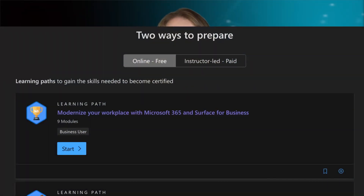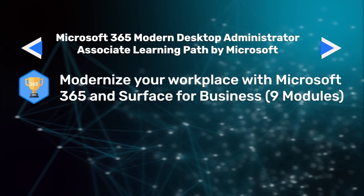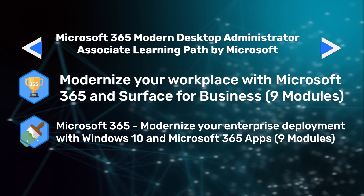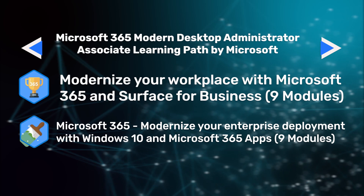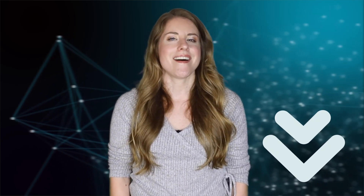If you're short on time, you can try the Microsoft 365 Modern Desktop Administrator Associate Learning Paths by Microsoft. Microsoft has developed three learning paths to prepare for both certification exams. The first two have nine modules each and the third has six modules. These learning paths are free and you can learn at your own pace. The paths are: Modernize your workplace with Microsoft 365 and Surface for Business; Modernize your enterprise deployment with Windows 10 and Microsoft 365 apps; and Manage your enterprise deployment with Microsoft 365.